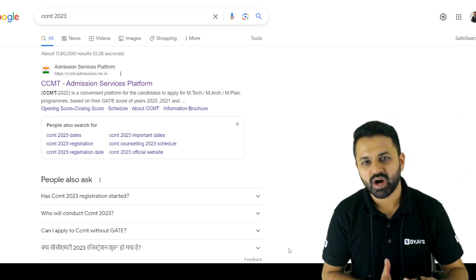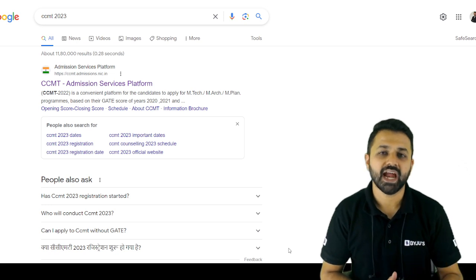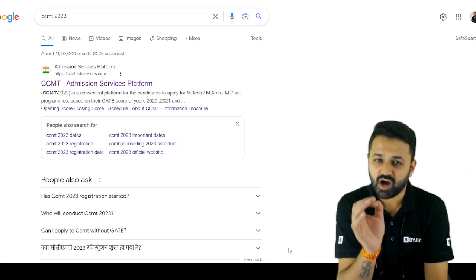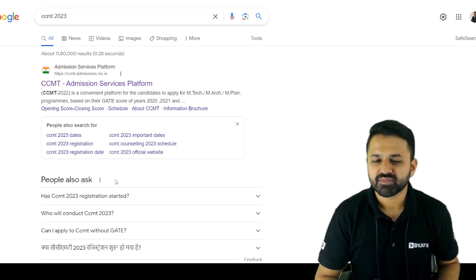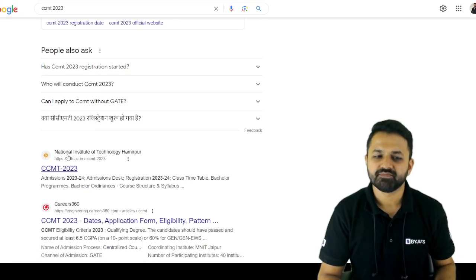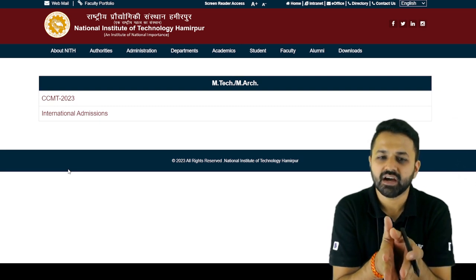For those who don't have a high enough GATE score, or those willing to take admission in the NITs, the CCMT 2023 portal is about to be announced. Just go to Google and search 'CCMT 2023' and you will find the CCMT 2023 portal in the search results.